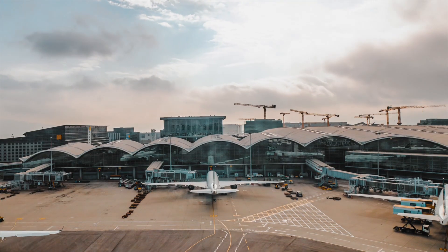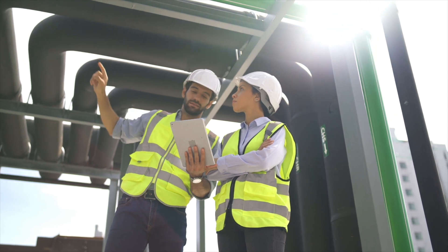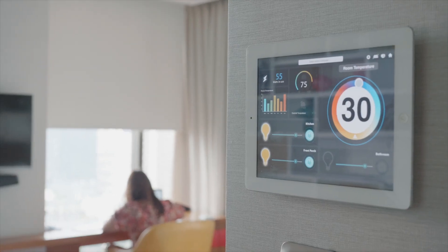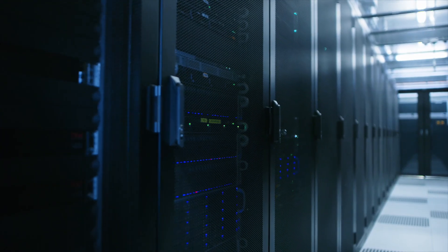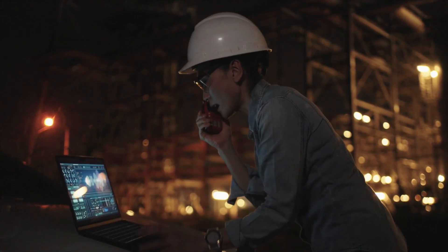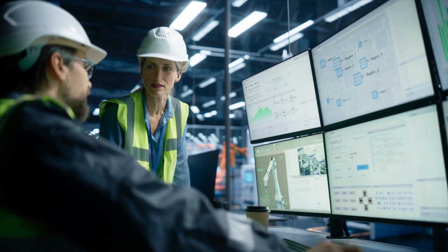There's a lot riding on your operations and growing pressure to make data-driven decisions. Sensors, cameras, building systems, subsystems, and third-party services create a maze of disconnected alerts, dashboards, and logins.